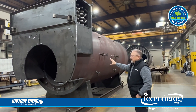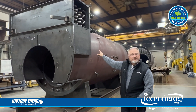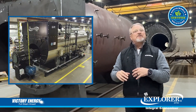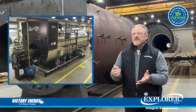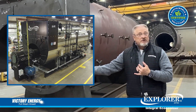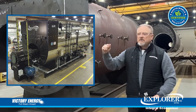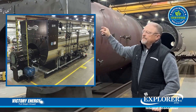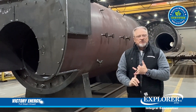We also incorporate all the feed water piping going to the economizer. That's work that would typically have to be done in the field in the past — another added cost to the customer for installation, setup, cranes, and whatever they may need to get all this piping arranged. So that is a huge benefit.